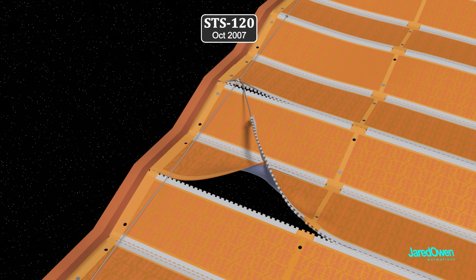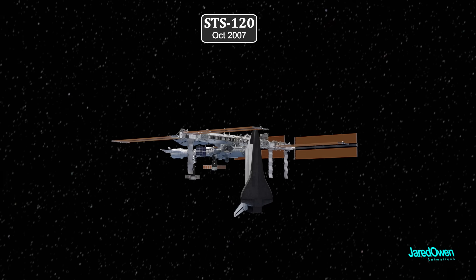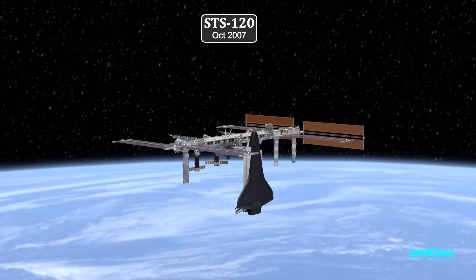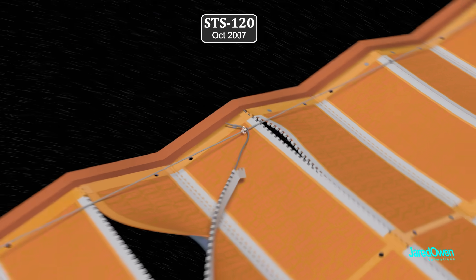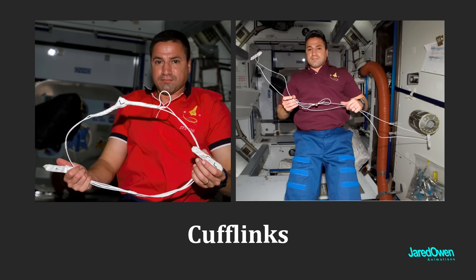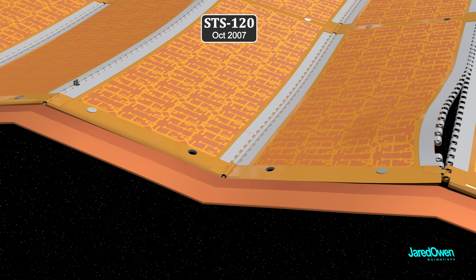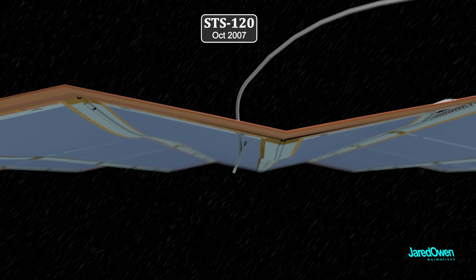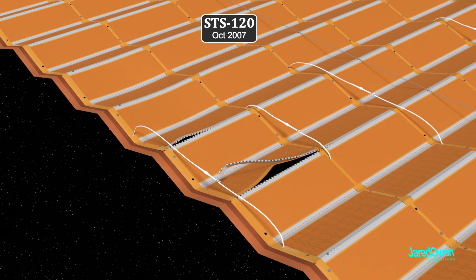NASA engineers and astronauts worked for several days to design a fix using only what the astronauts had on board. First, they would need to cut out the snag. The crew members in space would craft cufflinks to repair the torn section — made of aluminum strips and spare wire. The array has tiny holes that kept it aligned during launch, and the cufflinks would be threaded through the holes by hand, allowing them to keep opening the array without any more stress on the tear.